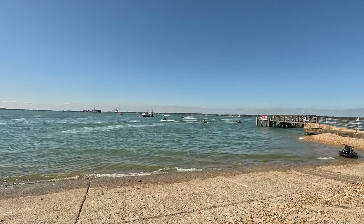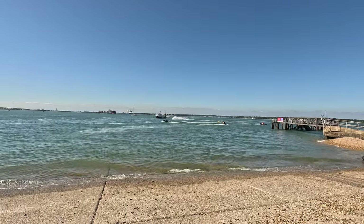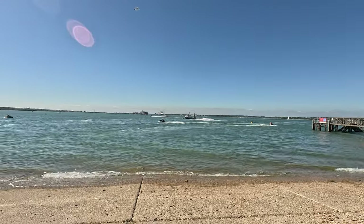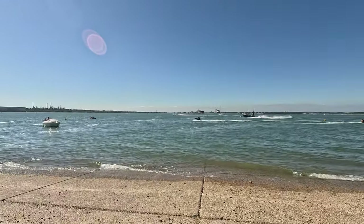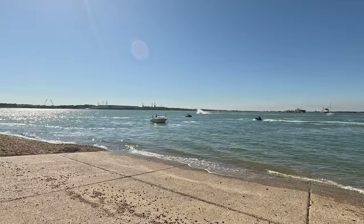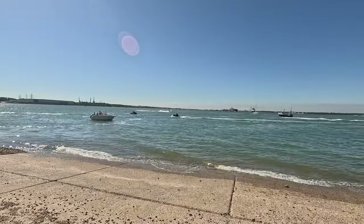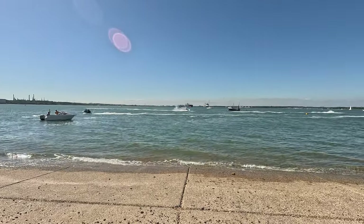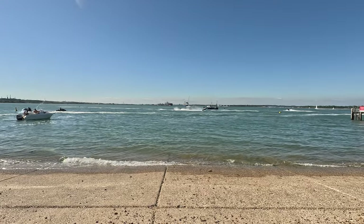This is the slipway I was telling you about. You can launch any sort of boat from here — it's not tide dependent. There are a number of boats and jet skis continuously coming in and out of the water, and it seems to be a good meeting point if you're thinking about bringing jet skis down.